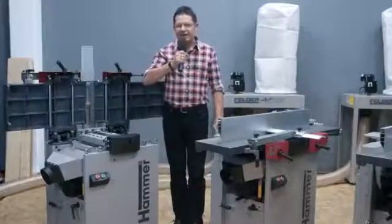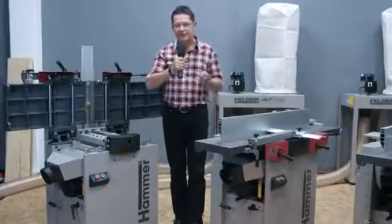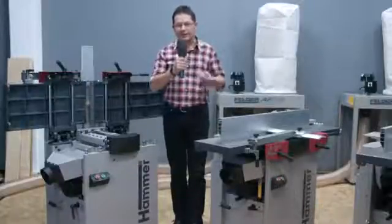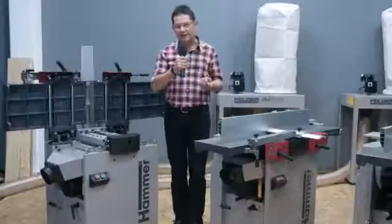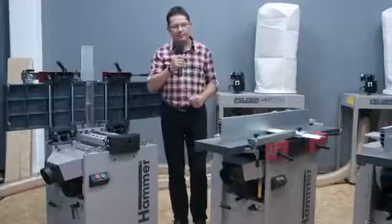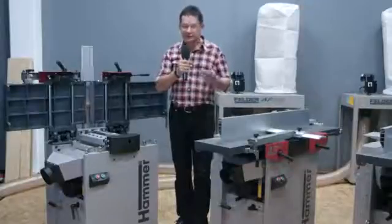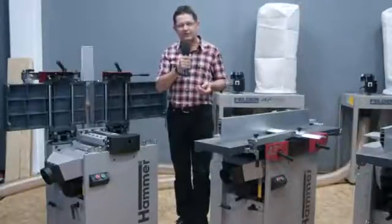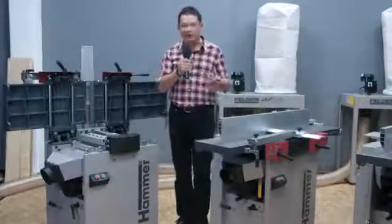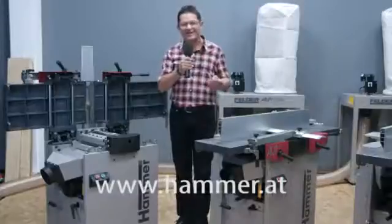The new Silent Power Spiral Cutter Block — the revolution on the planer machine market. 50% noise reduction, 20% less power consumption, 20 times longer blade lifetime, up to 3 times more chips in your dust bag, and above all, you receive an excellent surface on your timber. A lot of benefits for just a small investment. For more information, please call your local Hammer supplier or visit us on our homepage. Thanks for watching and enjoy your woodworking!